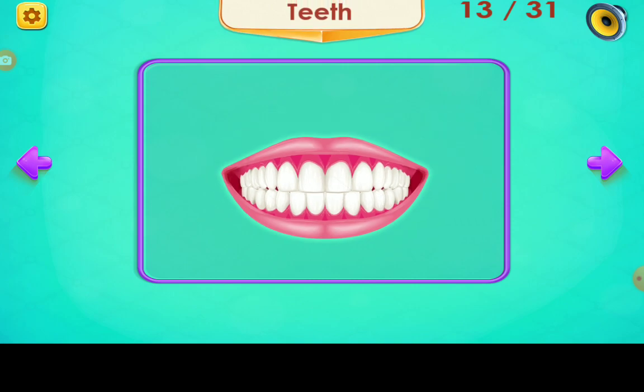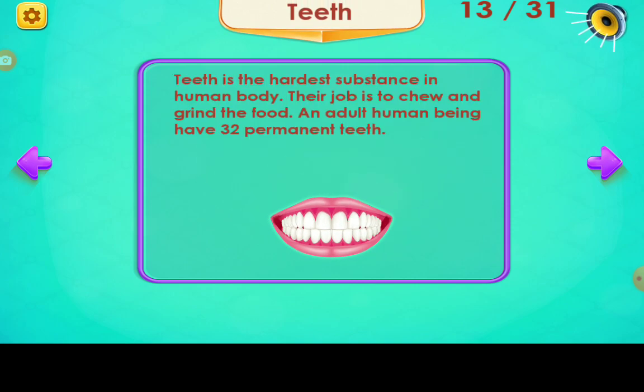Teeth. Teeth is the hardest substance in the human body. Their job is to chew and grind the food. An adult human being has 32 permanent teeth.